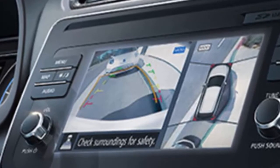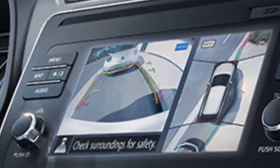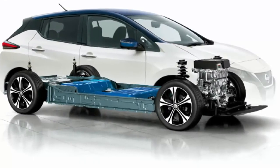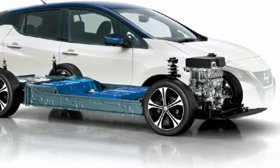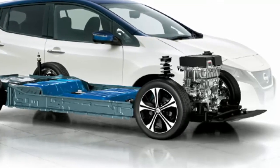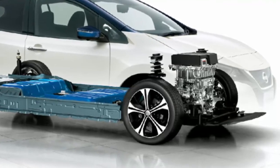Safety technologies that help the new Nissan LEAF achieve the highest level of safety rating include seats with reinforced headrests and back frames, 6 SRS airbags, seatbelts with pre-tensioners and load-limiting capabilities for the rear and front outboard seats, and a highly rigid body frame.